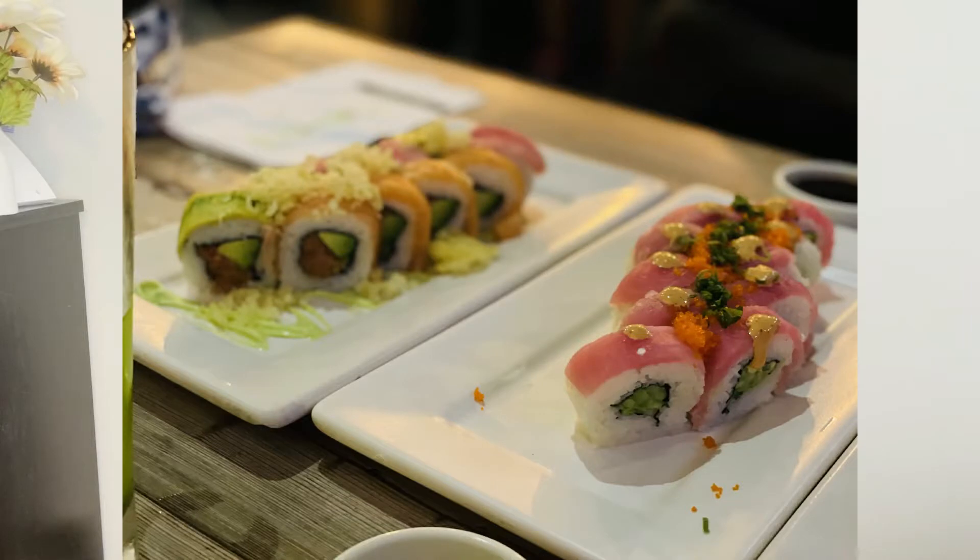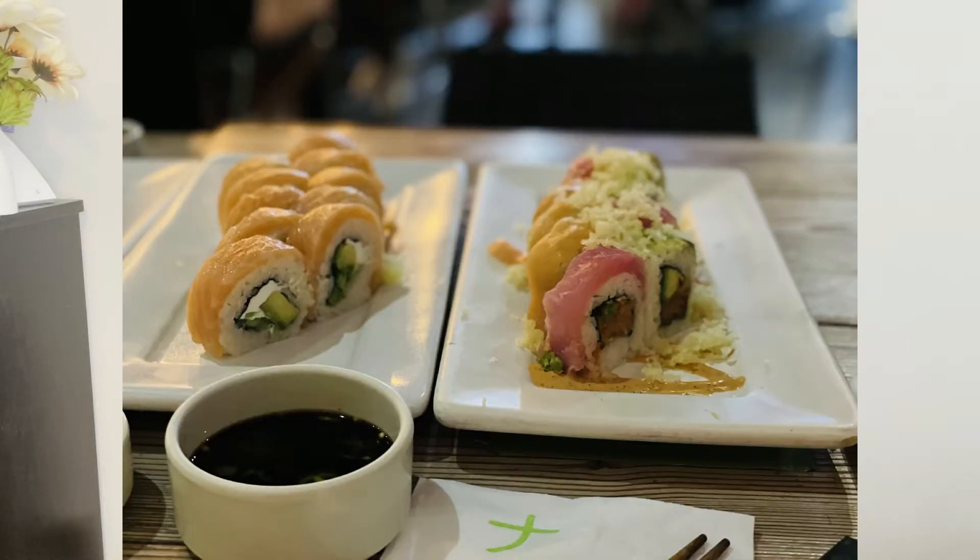Monday to Wednesday they have two-for-one sushi on all their rolls and all their sashimi. You can get sushi starting at around 98-99 pesos, so that makes it two sushi rolls for about 100 pesos — or 50 pesos each. The chef specials are around 140-150 pesos, which still works out to about $3.50 per roll when you do the two for one. We get like six rolls because we love to eat.